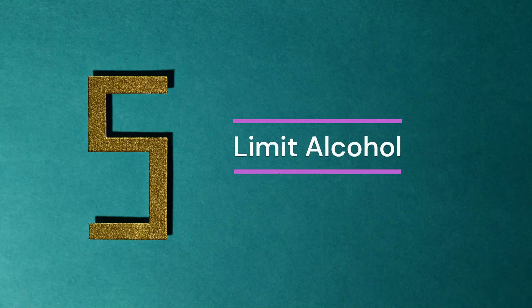5. Limit Alcohol. Drinking too much alcohol can harm your overall health in various ways and also contribute to your belly fat.